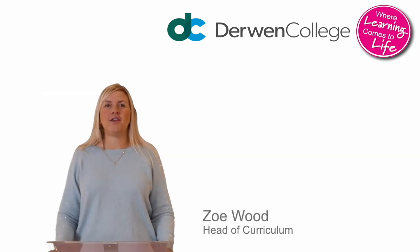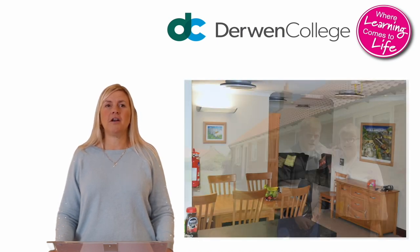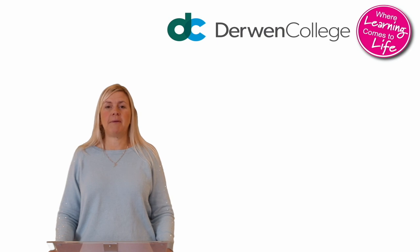Let's take a look at where you will be living. We have different residences on site with different levels of support depending on your needs. You might be in a residence like this or you might be in a bungalow sharing with another student. Wherever you live, you will learn to plan, cook and make your own meals, make choices and learn independence skills to help you look after yourself and your home.